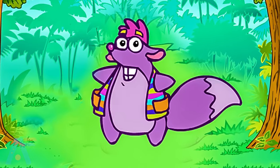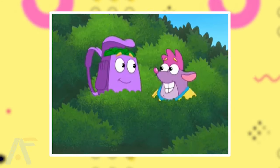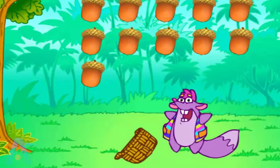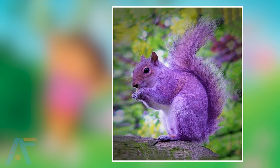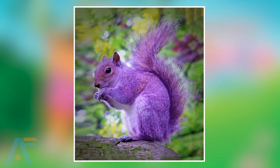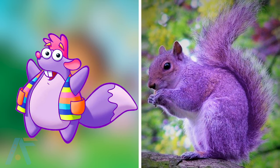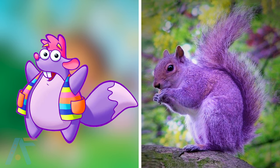The next one is Tico. Tico, a blue squirrel, is a loyal companion of Dora the Explorer. With his adventurous spirit and love for collecting acorns, Tico assists Dora in her quests, overcoming obstacles along the way. See the real life of Tico here. So cute-looking he is in real life, and his purple look makes the best match with the series one. But in both of them, their dress-up is the most noticeable thing.